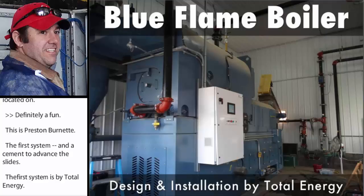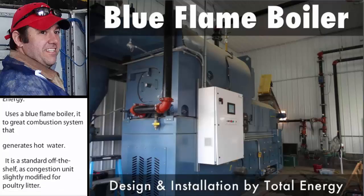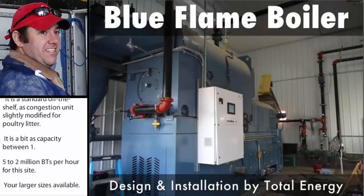It is a standard off-the-shelf biomass combustion unit that has been slightly modified for poultry litter. This unit's output has a capacity between 1.5 to 2 million BTUs per hour for this site. There are larger sizes available. This unit has approximately an 8 to 1 turn-down ratio, meaning it uses poultry litter house temperatures to control the feed rate of the boiler, which controls the heat output.